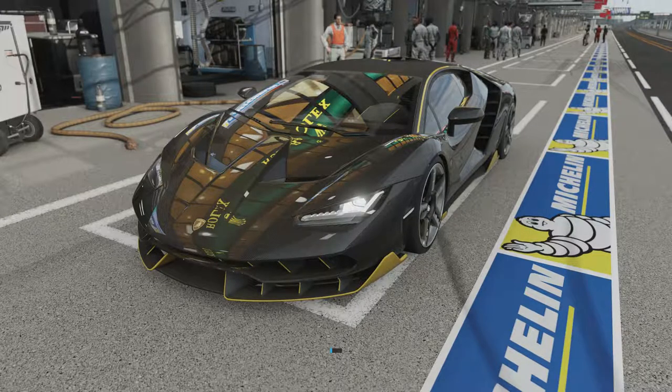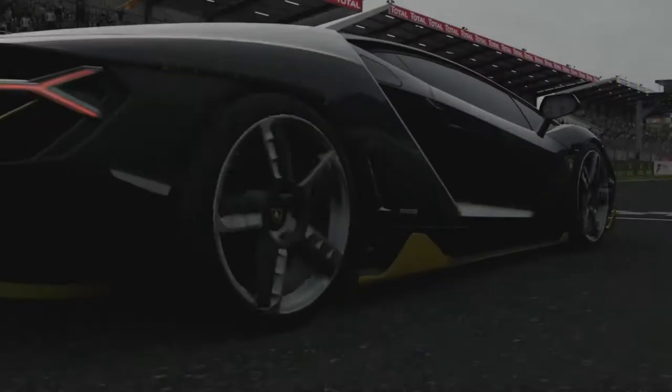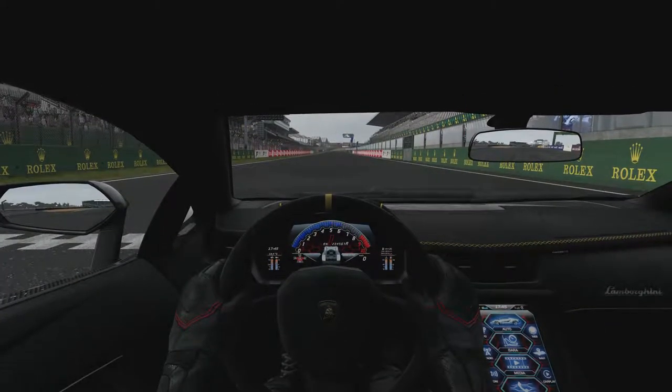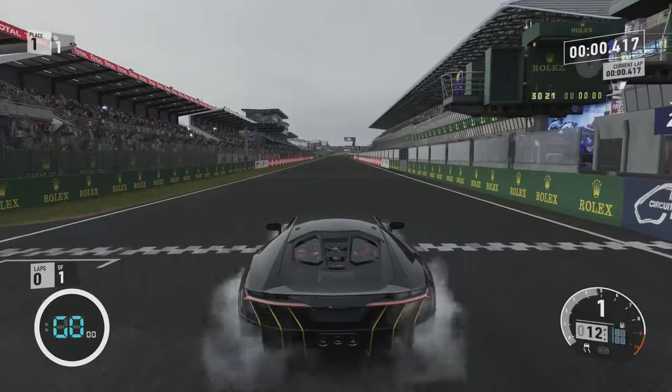It doesn't exactly weigh all that much either, so let's get out there and see what it can do. We've yet to have a Lamborghini in the top 10, though we do have the Lamborghini Reventón in 14th place, which did 262 miles an hour — not too shabby at all. Hopefully this newer Lamborghini can do even better.